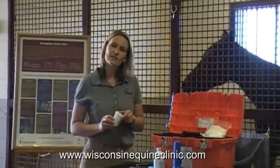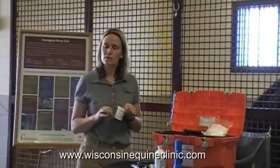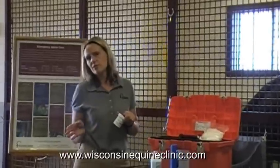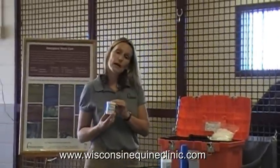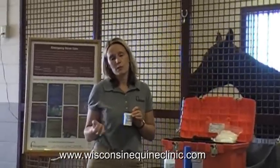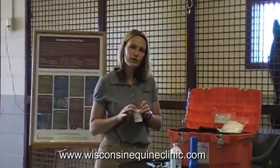Another great thing to have on hand, especially if your horse suffers some kind of wound, is an ointment. If your horse has suffered a deep wound or the wound is excessively bleeding, obviously you need to call your veterinarian. But for minor superficial scrapes and abrasions, something like iodine ointment would be appropriate. Other options include regular triple antibiotic ointment from your local drugstore, or chlorhexidine-based ointments, which usually have a blue color to them.